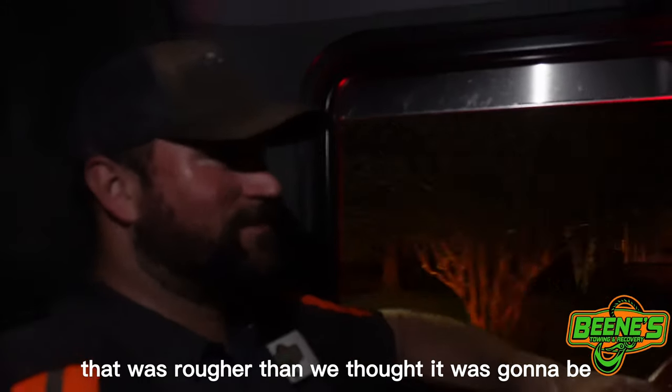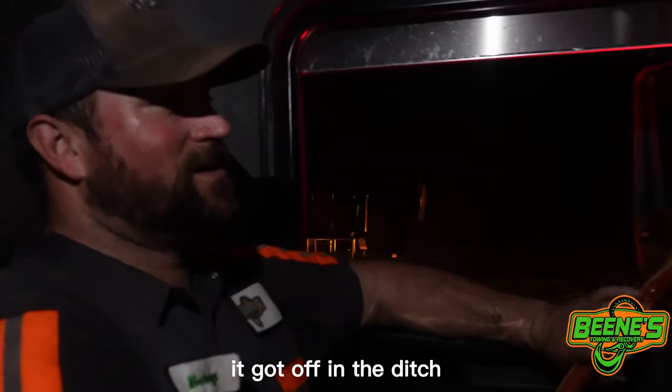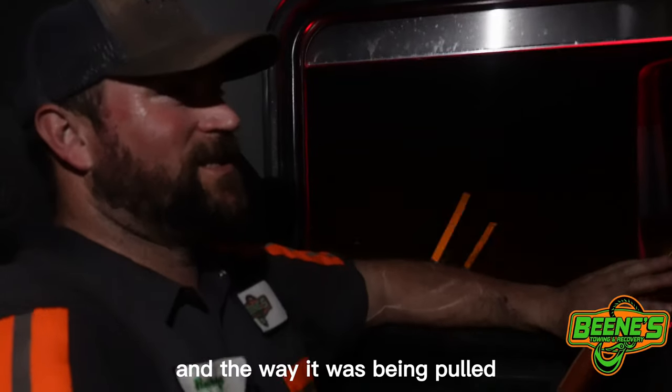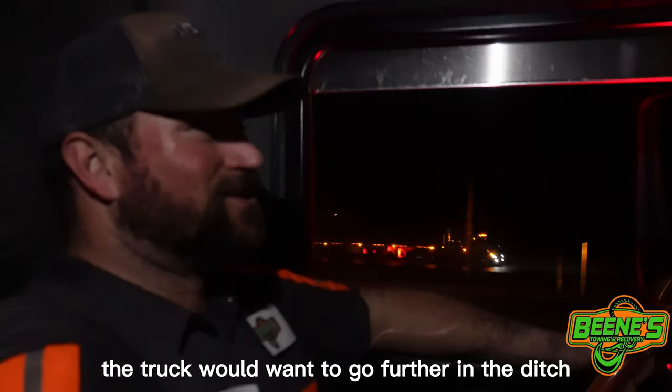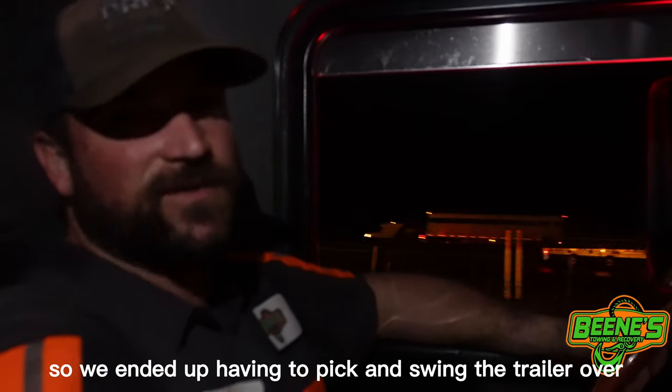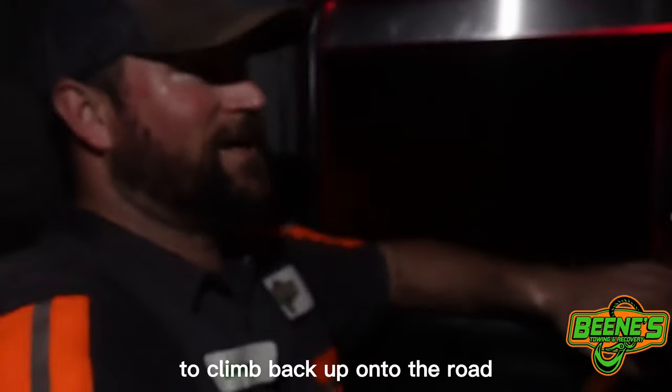That was rougher than we thought it was going to be. The trailer was still on the road, but the truck had got off in the ditch. It was on a hard slant, and the way it was being pulled, the truck was wanting to go further into the ditch. So we ended up having to pick and swing the trailer over so the truck still had time and room to climb back up on the road.